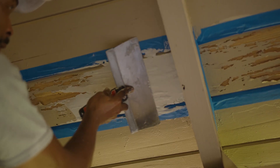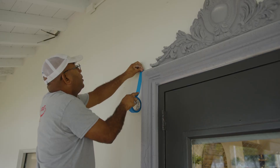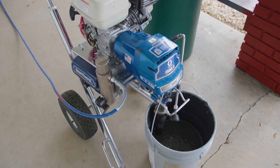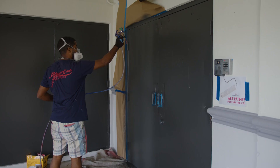We did a whole transformation, first starting off by power washing all exterior surfaces, scraping off all the loose paint chips. We used Sherwin-Williams paint, applying two coats to transform their exterior to their new school colors.